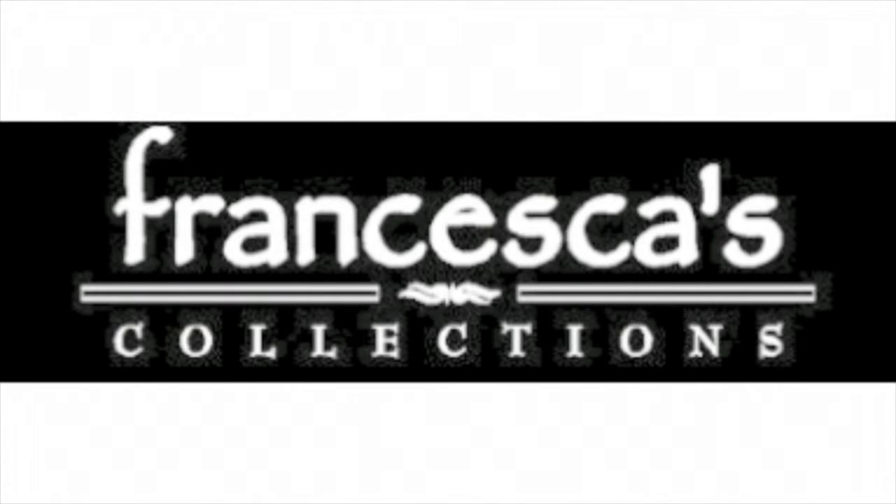Francesca's appeals to women of varying ages and diverse backgrounds, from value conscious to the more affluent. Their primary customer is a fashion-conscious woman between the ages of 18 and 35. She is college educated and has moderate to high disposable income. She enjoys shopping for the latest fashion and is attracted to their upscale boutique shopping environment.